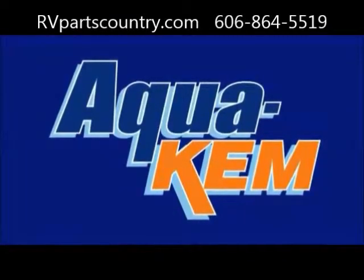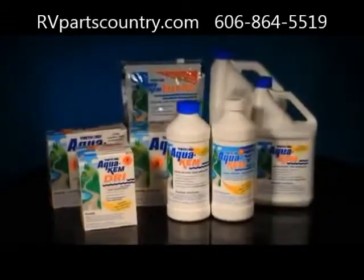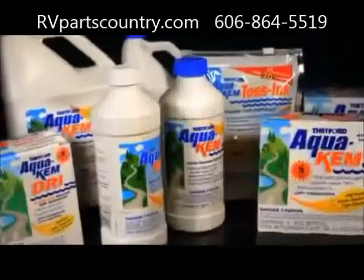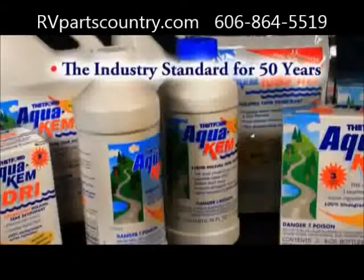Simply put, Thetford's AquaChem has outsold all its competitors combined because it's the best holding tank deodorant available. In fact, no other holding tank deodorant has ever outperformed True Blue AquaChem, the industry standard for nearly 50 years.